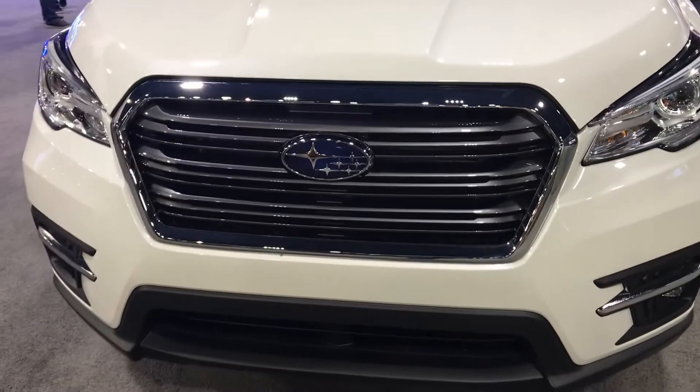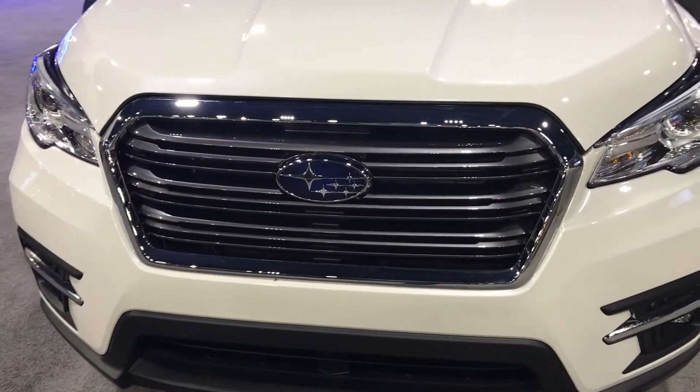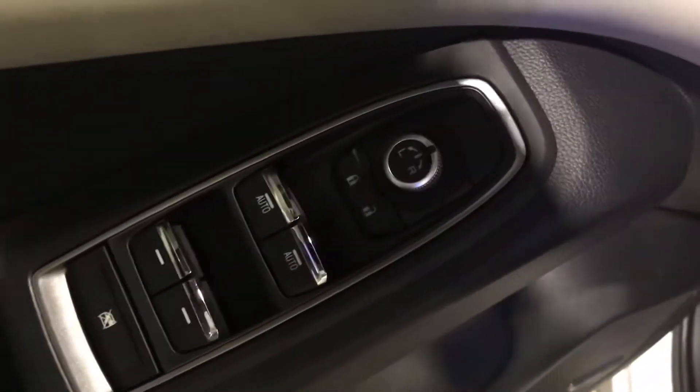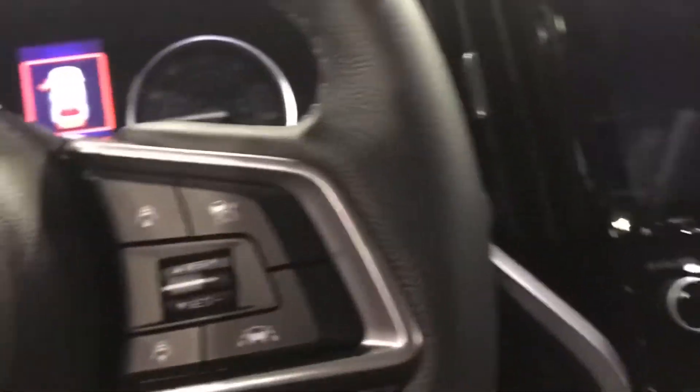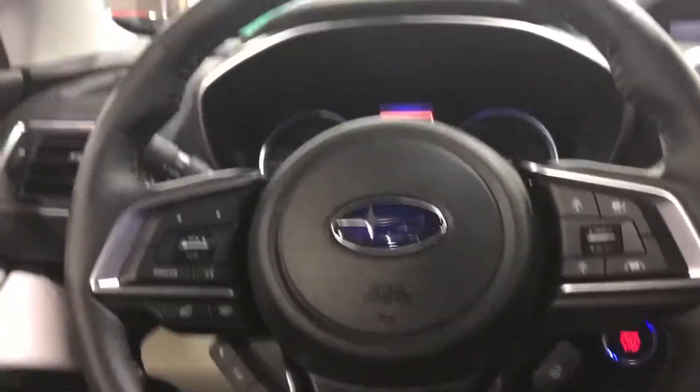Hello everybody, today we look at the 2020 Subaru Ascent Limited in Crystal White Pearl. It has power windows, power door locks, power mirrors, black leather interior, power driver seat, power lumbar, and manual thigh extension. The Ascent was introduced one year ago, so let's check it out.